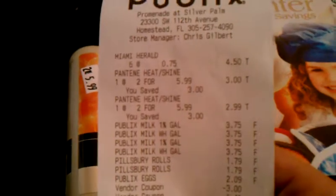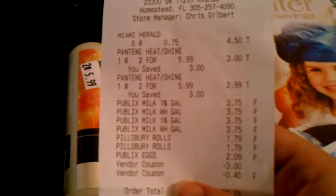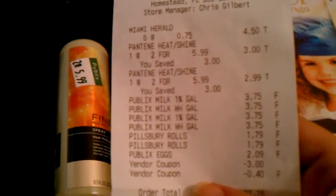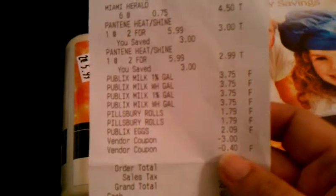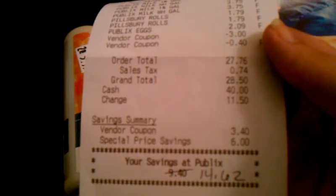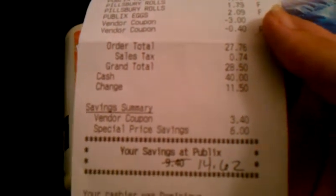I also got four gallons of milk, two Pillsbury cinnamon rolls, and a dozen eggs. I used a $3 off two coupon for the Pantene and a $0.40 off two for the Pillsbury rolls. So the total paid was $28.50 after tax, and I saved $14.62 — a 34% savings.